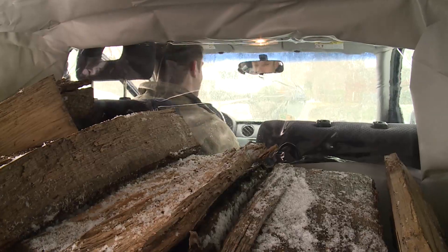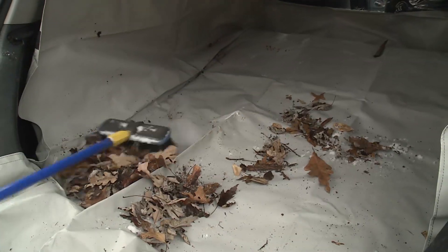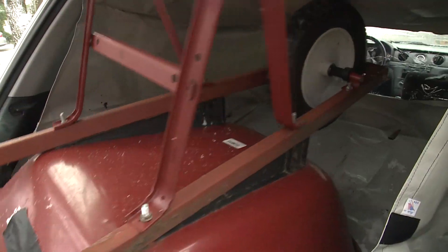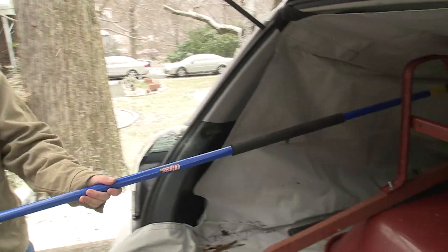The plastic window allows you to use the rearview mirror. And when you're all done with your project, a simple sweep is good enough. The thick, durable liner will be ready for its next job.